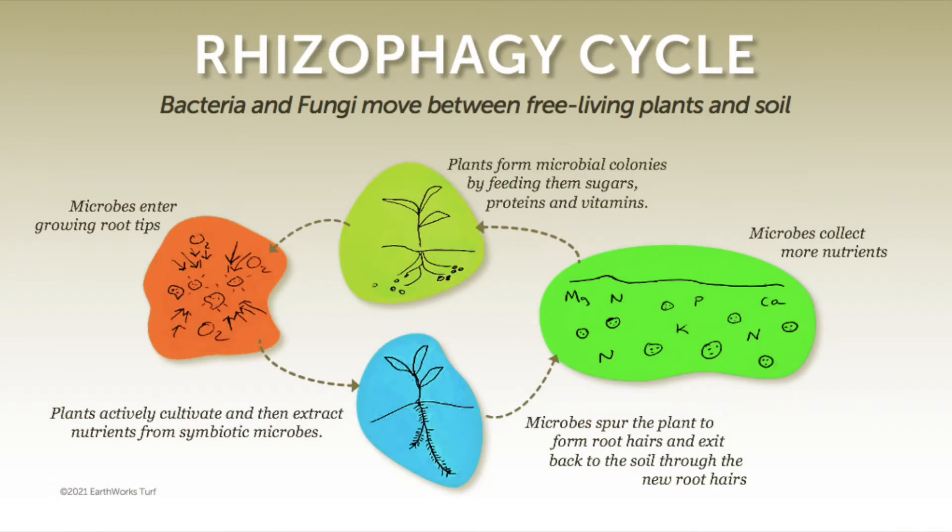Take a look at this little chart that we've put together — this is what we've diagrammed as the rhizophagy cycle. You can see it starts with the plant spitting out organic acids from the photosynthetic process to encourage microbial activity to come to the root system. Those microbes now enter the growing tip of that plant, and when a microbe enters that growing tip, the plant actively extracts nutrients and carbon off of the back of that microbe. The microbe then works its way back out into the soil by pushing through the root system, creating even stronger root hairs, and then gathers up whatever nutrient base is there in the soil.